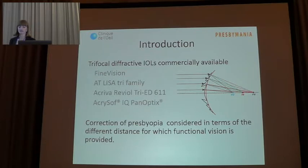Trifocal implants, as you know, have become a benchmark for multifocality because they have demonstrated very good visual acuity at all distances and improved intermediate vision compared with bifocals.